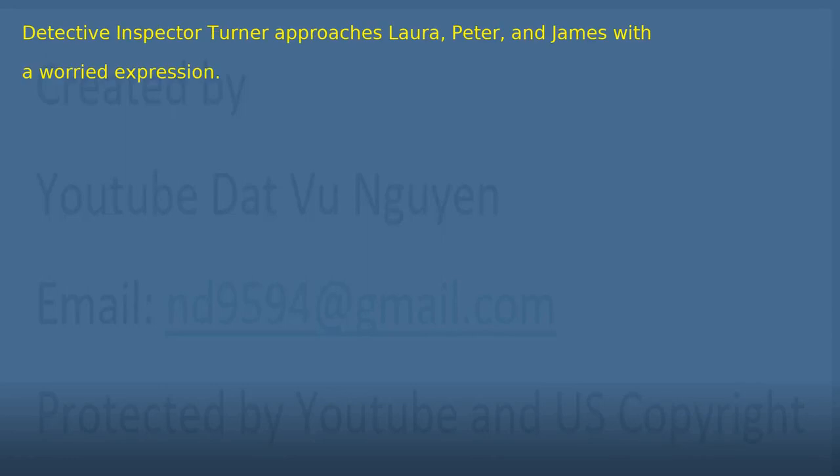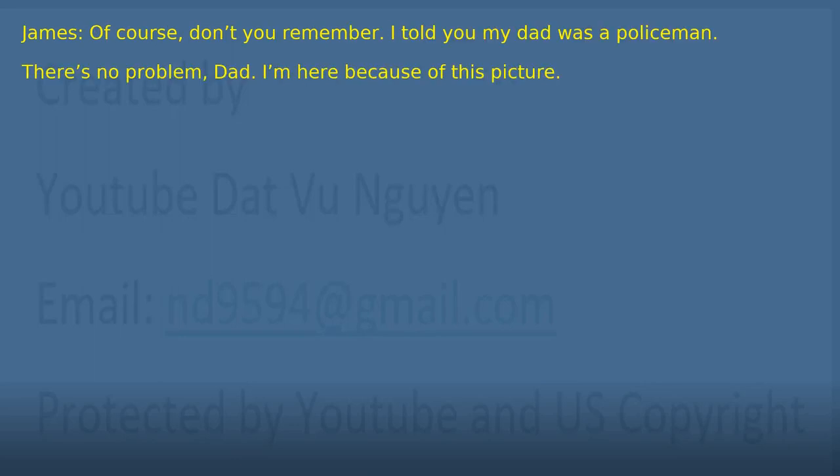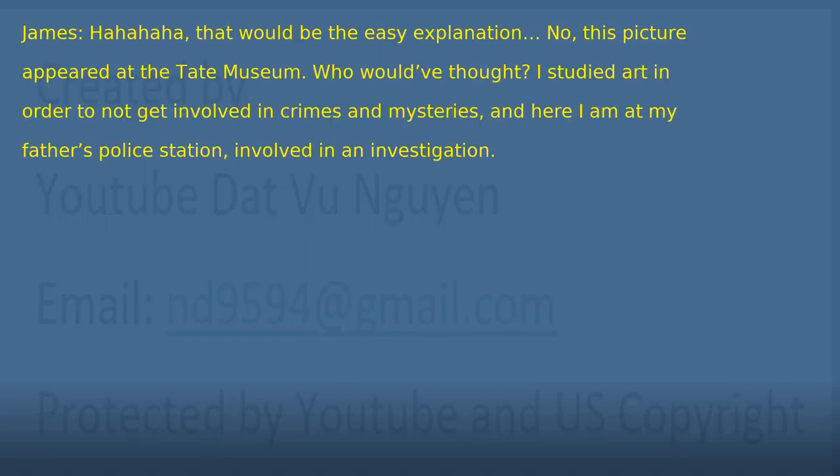Chapter 20: Father and Son. Detective Inspector Turner approaches Laura, Peter, and James with a worried expression. 'What's this? What's happened here? James, are you okay? Has something bad happened?' 'Do you know each other?' 'Know him? He's my son.' 'Of course. Don't you remember? I told you my dad was a policeman. There's no problem, dad. I'm here because of this picture.' 'What's this picture? Did you paint it?' 'Ha ha. That would be the easy explanation. No. This picture appeared at the Tate Museum.' 'Who would have thought? I studied art in order to not get involved in crimes and mysteries, and here I am at my father's police station, involved in an investigation.'